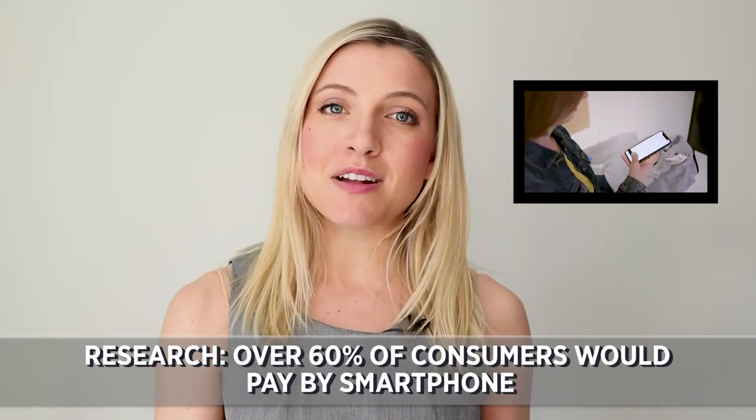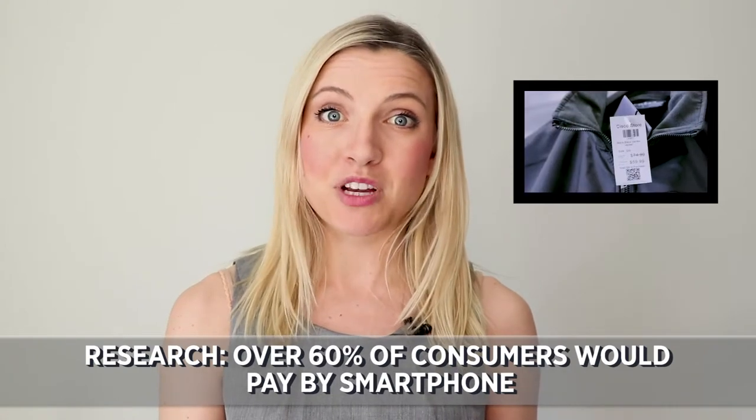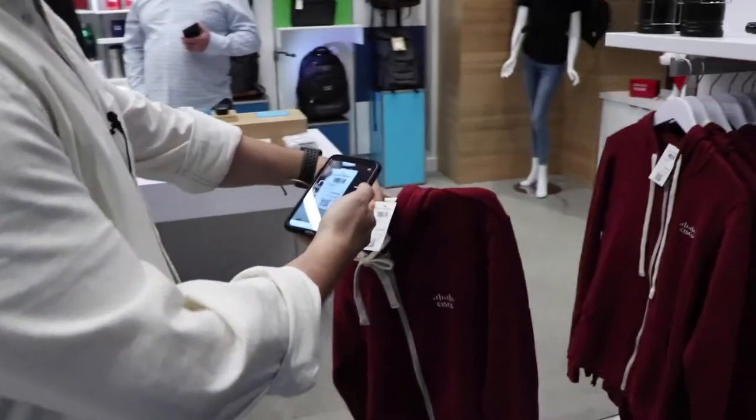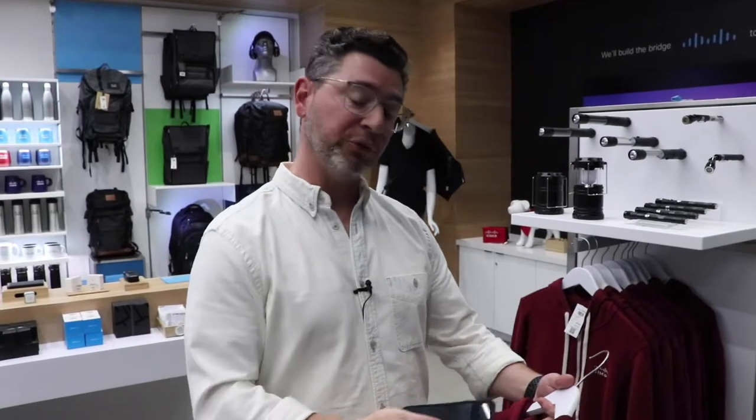It all comes as research finds that consumers are craving a more connected store experience. Over 60 percent of respondents in a McKinsey survey say they would pay with their phone if given the option. And here in this store, Cisco makes that possible through a partnership with Mishipay — it just enables you to scan the item and pay and go.